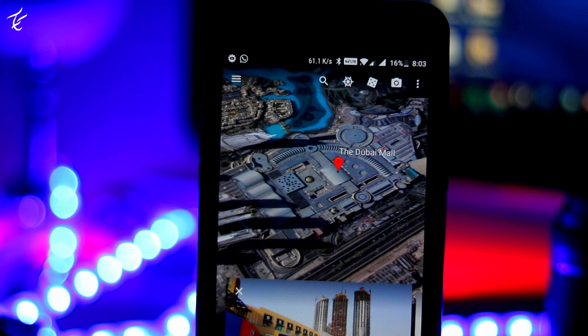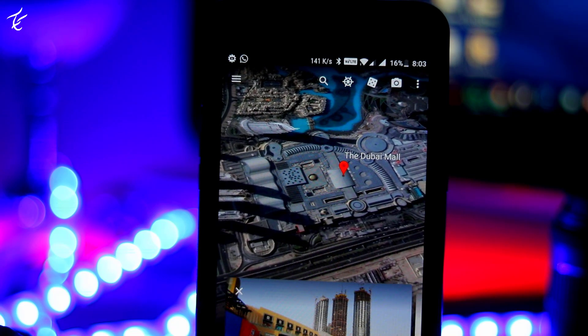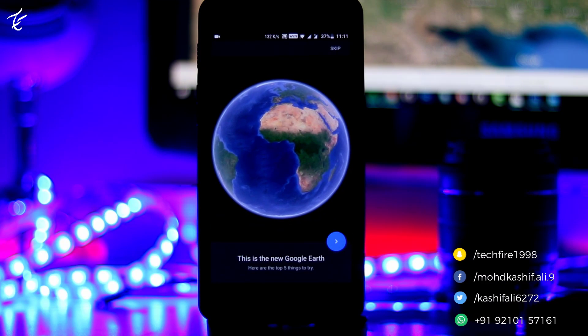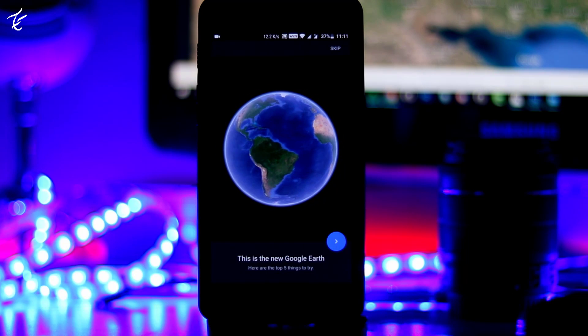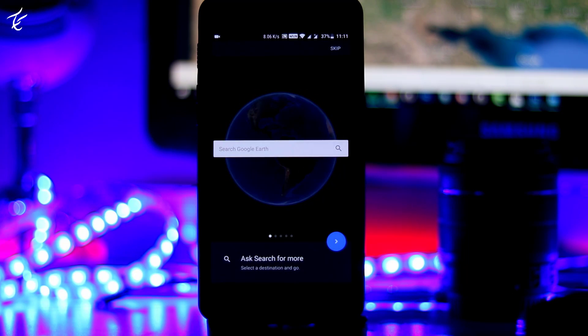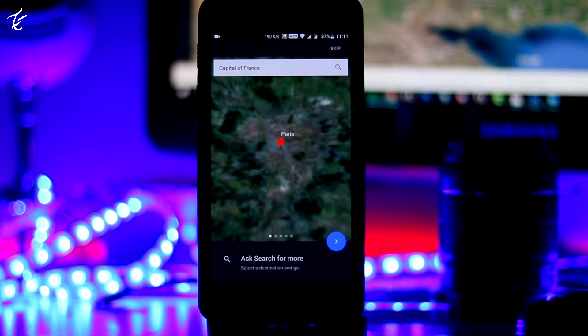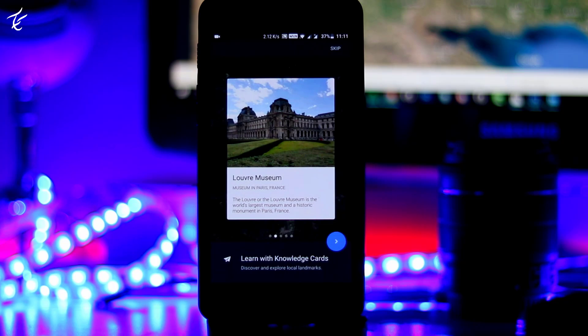Just in time for Earth Day, Google has redesigned Google Earth for web and Android. The new version adds features that let users see 3D maps of specific locations, learn about random places around the world, and take guided tours from their Chrome browser or mobile devices. Those tours are interactive and are led by scientists, documentarians, and other experts helping users learn about our world.